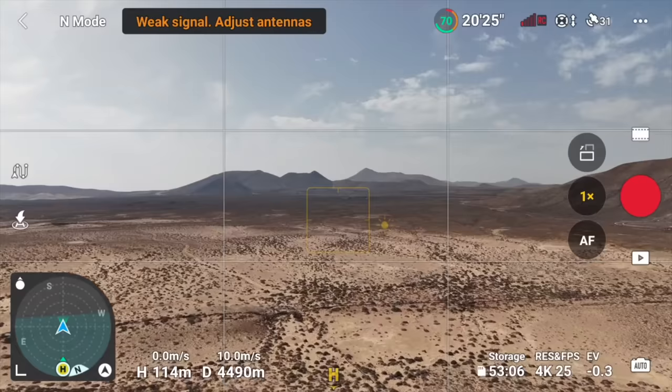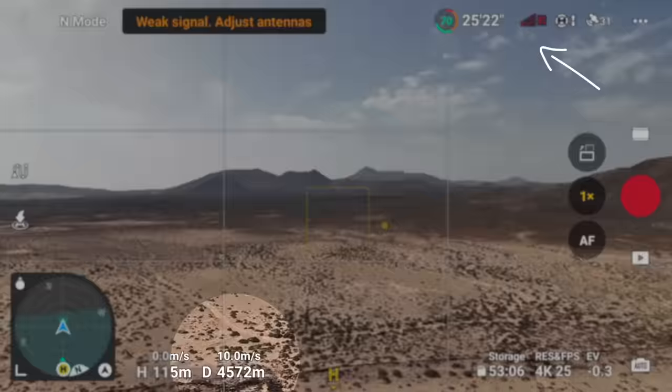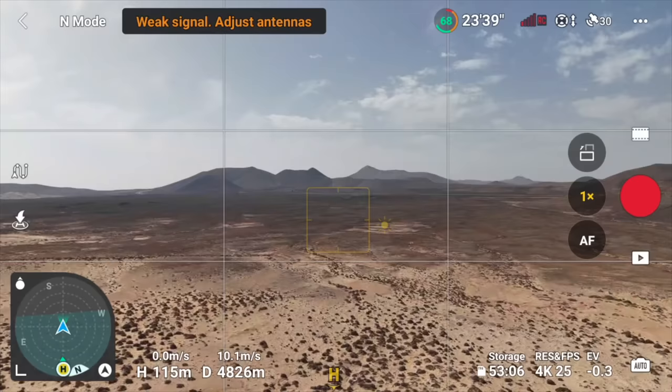At four and a half thousand meters we're getting a lot of stuttering — the distance feed is laggy, not the best performance. It just keeps going though, which is really impressive. Still on one bar of signal, saying 'image weak.' It's breaking up a lot now so I think this is probably going to be its end. It's really struggling — at 4700 meters the feedback is completely unusable; you wouldn't be able to do any cinematic moves or get good photos or video.